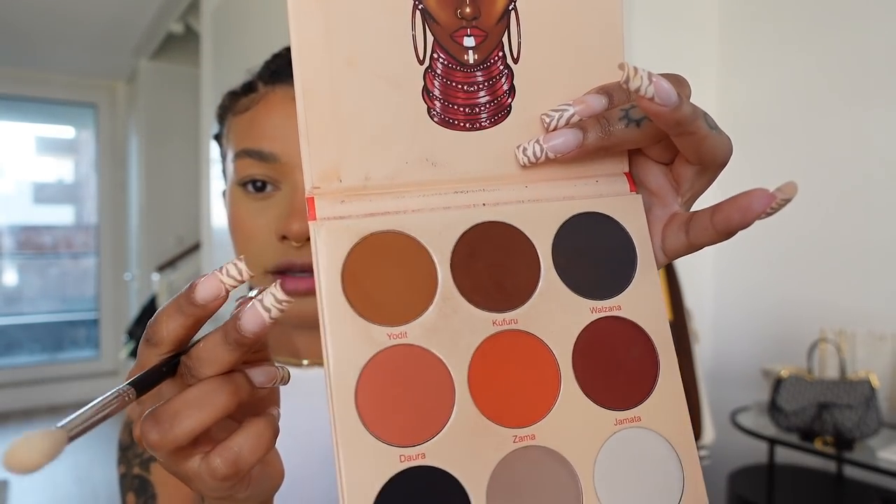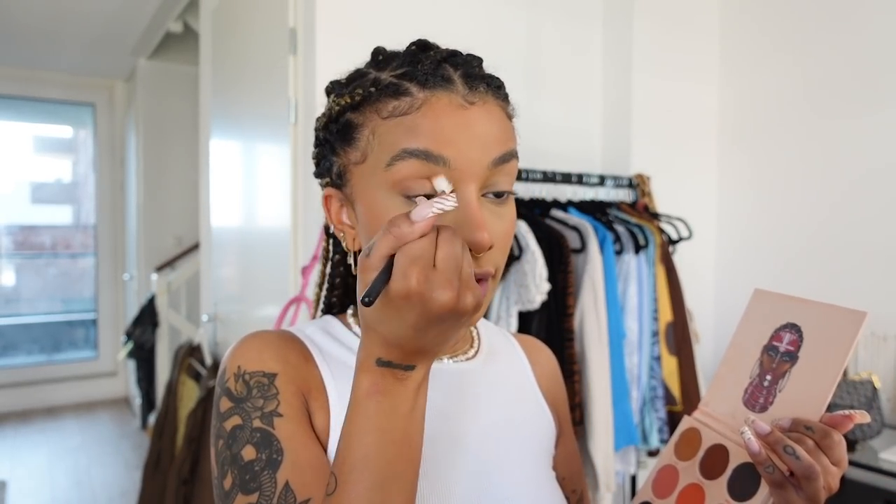I'm going to use the Juvia's Place Warrior 2 palette with a quite fluffy brush, taking the color Yoda and bringing it into my crease. I'm really not that good at eyeshadow so I keep it quite simple. I find it more important that my skin looks good. For eyes I usually just put a darker brown in the crease and sometimes add a little bit of a brown liner — which is actually eyeshadow — which I'm going to do today.